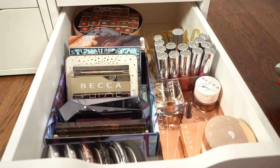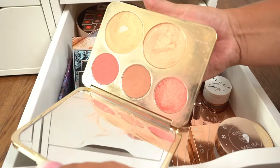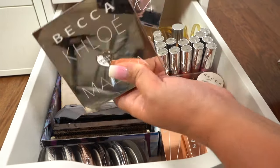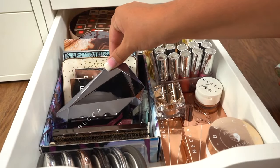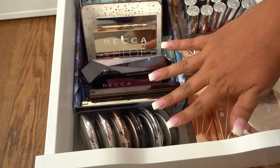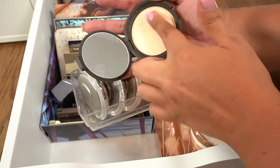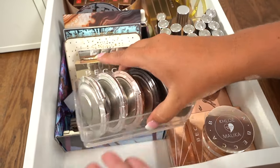This very next drawer is my Becca collection drawer. As you can see I have the Becca highlights. This was one of my favorite Becca palettes — the Jaclyn Hill one — as you can see it's very well loved. And then this past year they came out with the Khloe Kardashian collection, and these are probably my all-time favorites now. They just have bronzers and highlights in them. We have one of their highlight palettes and then one of the blush palettes from another holiday collection. And then down here we have some individual highlights — like this one is Moonstone — really, really pretty. Becca has some of my favorite highlights.